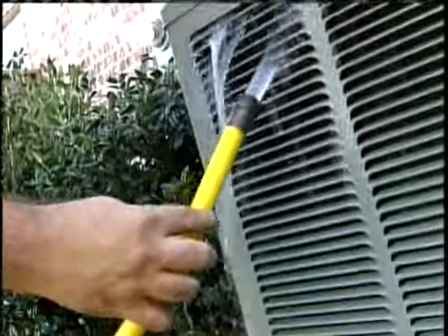Reporting from Madison, Brad McMullen, 16WAPT News. Here's something else you need to know: the January 1st deadline does not impact those window air conditioner units.